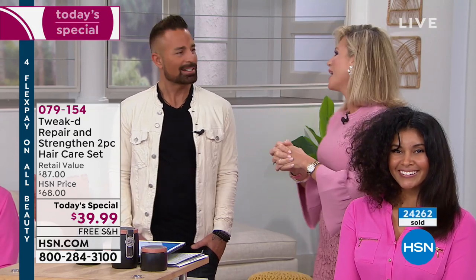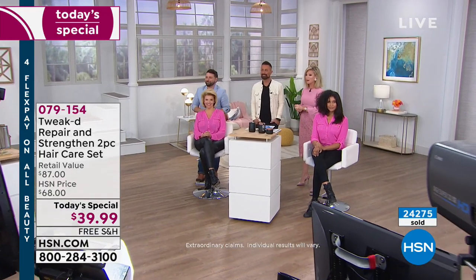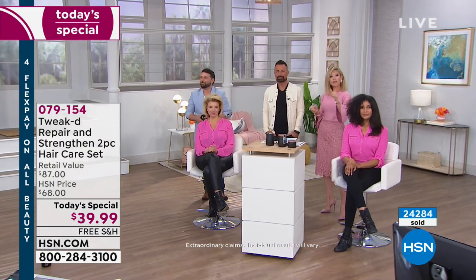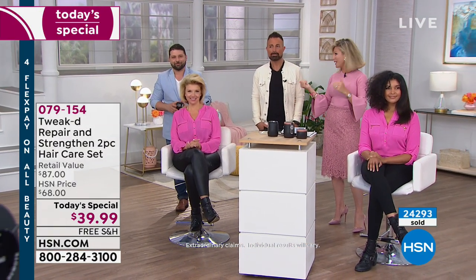We'll see you at 11 o'clock. The product is on its way to selling out. I'm not sure if we'll have a full presentation at 11 p.m. Don't forget to go to HSN.com — you can see our entire Tweaked collection, like the wig-in-a-can and so much more. And remember those four interest-free credit card payments.